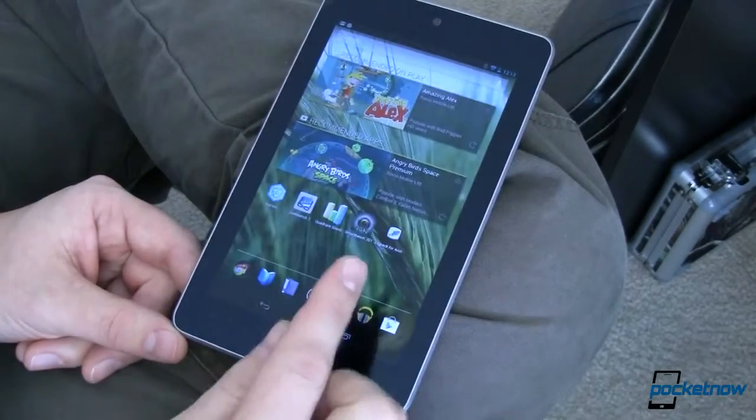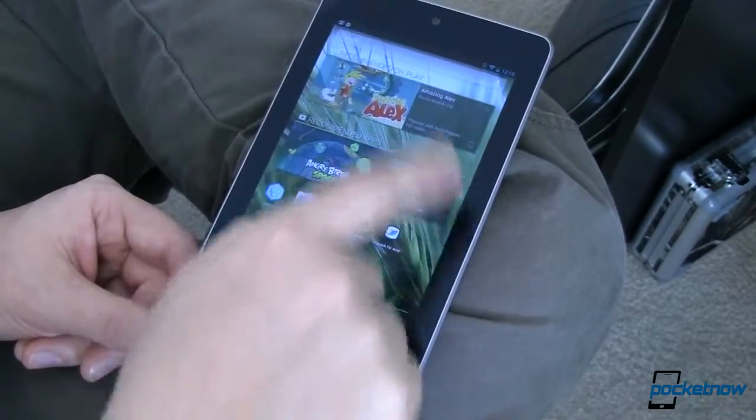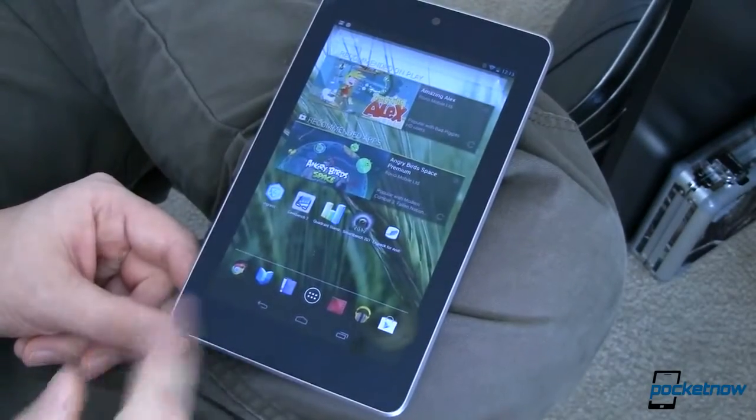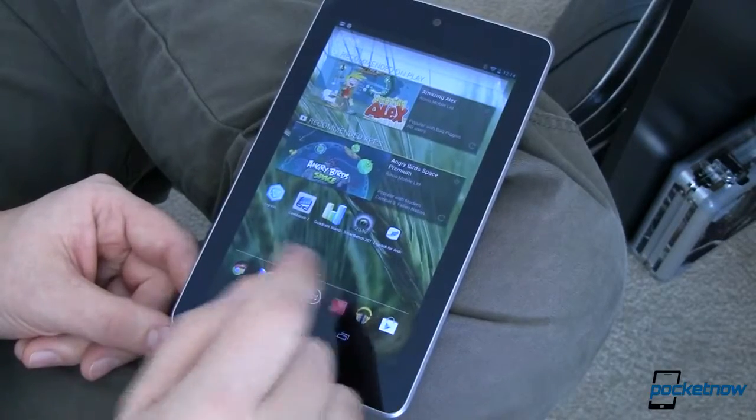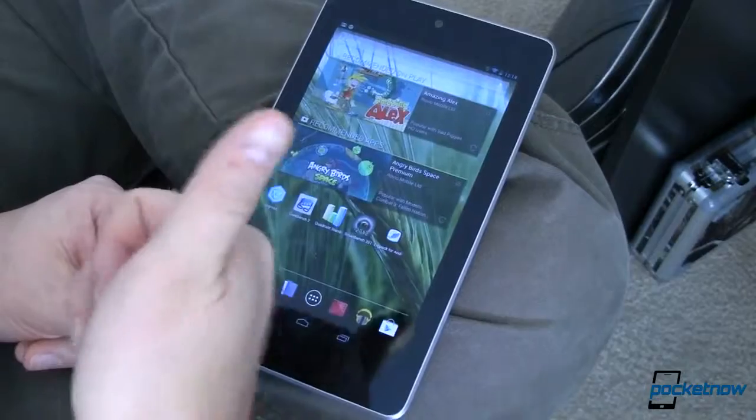Conspicuously absent is the Nexus 4. We don't know why, but the Nexus 4 hasn't gotten this update just yet, at least not as of this filming. If you have a Nexus 4 and you've gotten the update, let us know in the comments — we'd love to know.